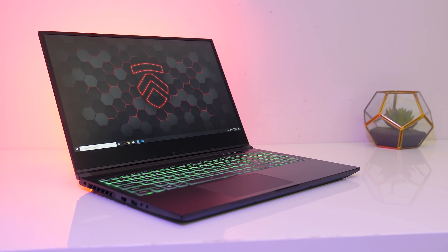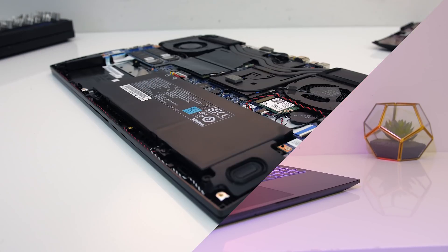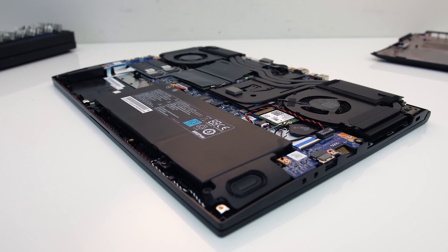The Electronics RP15 might just be the coolest Ryzen-based gaming laptop I've tested so far. Let's find out what level of performance is on offer and see how hot it runs.